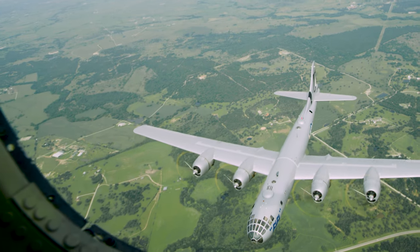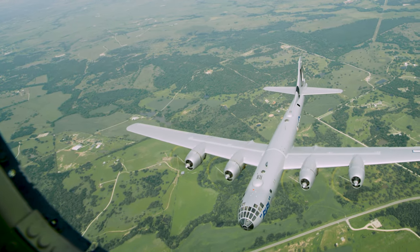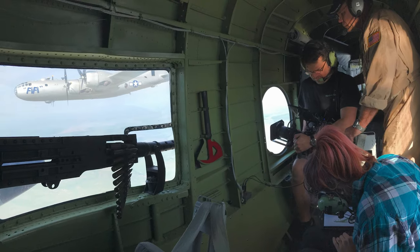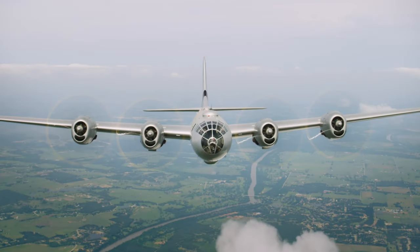It's always a tremendous experience when you crawl back to the tail gunner position and you see a B-29 bomber about 30 yards from you in the air. You just have to remember: do the work and get it done, because everybody's burning a lot of gas to do this.